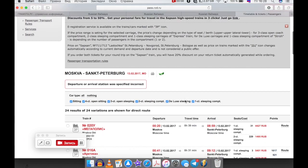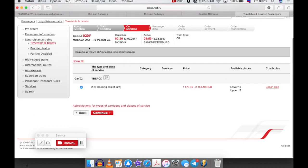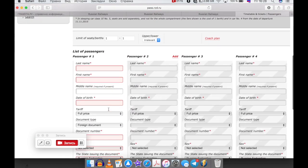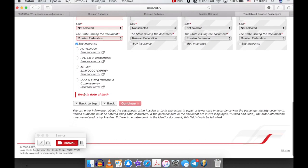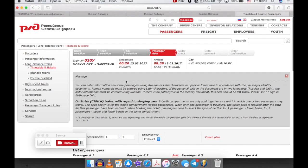Дальше загружается. Выбираете поезд. Продолжить. И можно выбрать место. Например, один. Дальше вводите все личные данные: имя, фамилия, дата рождения и так далее. Всё. Готово. Платите. И около поезда можно будет показать только документы.